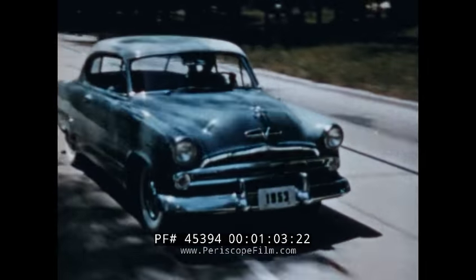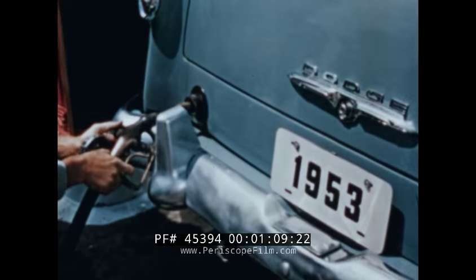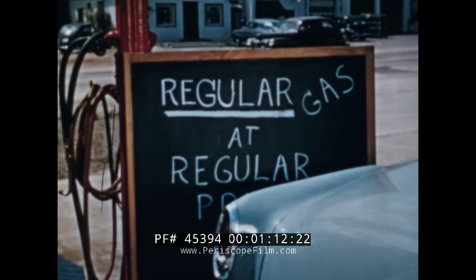And the Red Ram has plenty of reserve power, plenty of pickup, acceleration to spare. And believe it or not, the Red Ram will do this while using regular fuel.